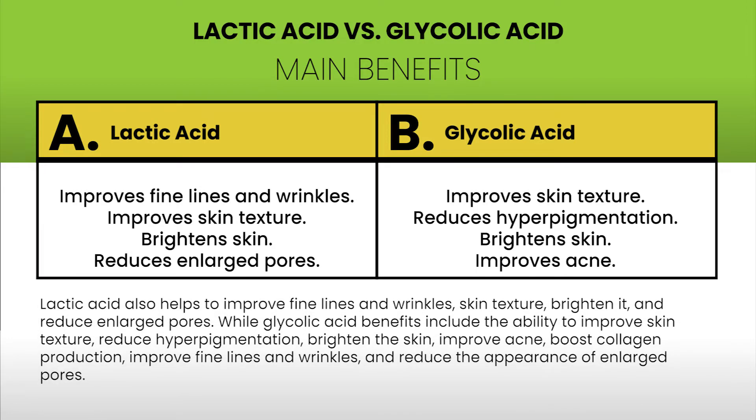Lactic acid helps to improve fine lines and wrinkles, skin texture, brighten the skin, and reduce enlarged pores. Glycolic acid benefits include the ability to improve skin texture, reduce hyperpigmentation, brighten the skin, improve acne, boost collagen production, improve fine lines and wrinkles, and reduce the appearance of enlarged pores.